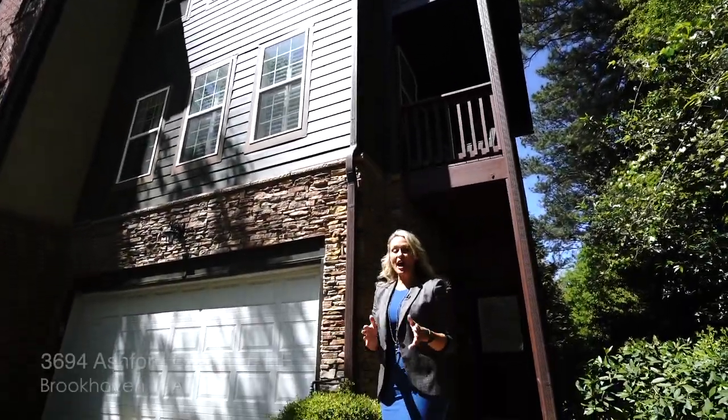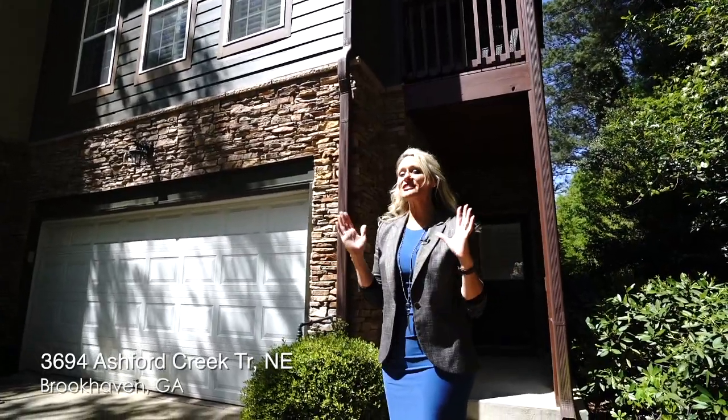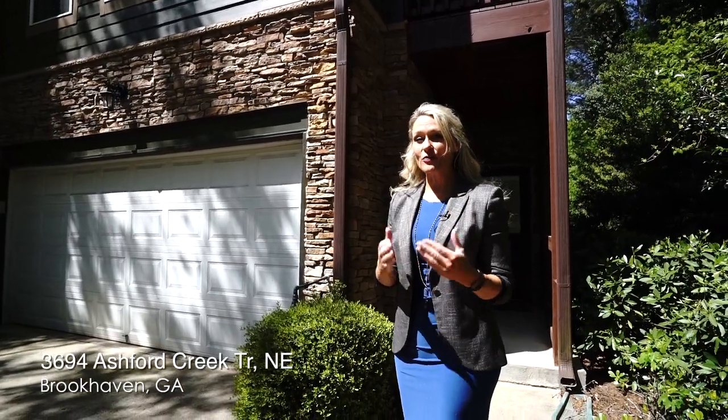Welcome to 3694 Ashford Creek Trail in the Ashford Creek Townhome Community, which sits in Brookhaven, Georgia. I'm going to take you through this two-bedroom, two-bath townhome that's an end unit with plenty of light, the most amazing garage — I never talk about garages but this one is killer — as well as a flex space on the first floor which gives it a bonus room. Take a few moments and follow me through this great end unit.